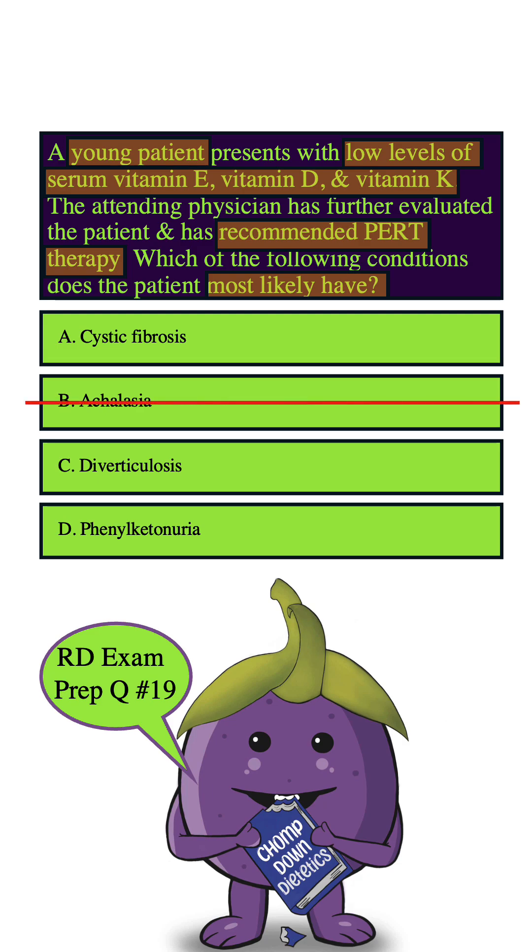How about C, Diverticulosis? This is when small pouches herniate out in the intestinal wall's lining. It's not typically associated with PERT therapy, so we can eliminate it.